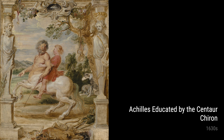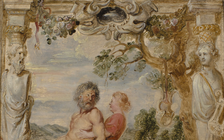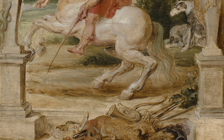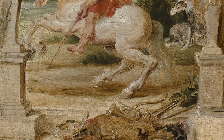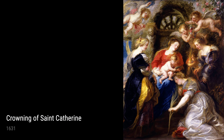The Wrath of Achilles, created between 1630 and 1635, showcases Rubens' ability to capture intense action and emotion. Inspired by ancient Greek mythology, this piece explores the anger and tragedy in the life of the great warrior Achilles — a reflection, perhaps, of the turmoil and conflict that Rubens witnessed during his own lifetime.